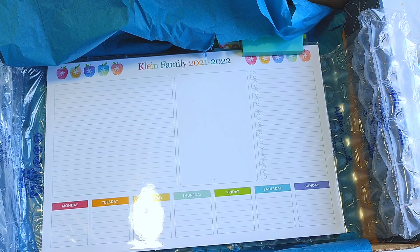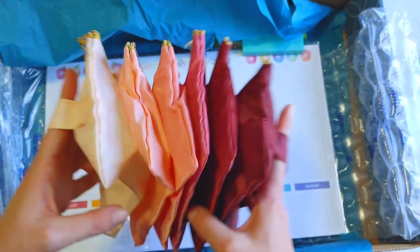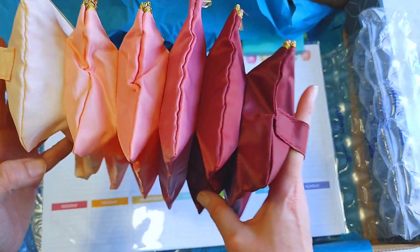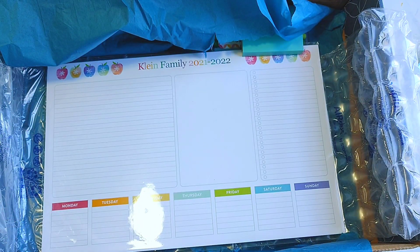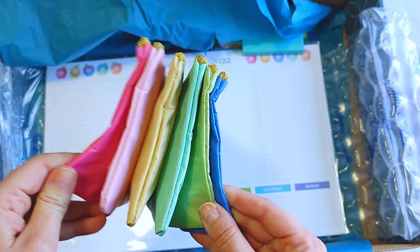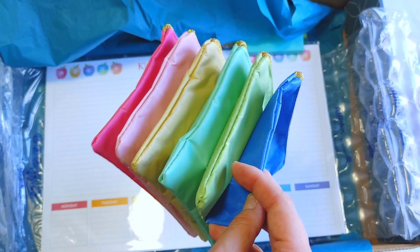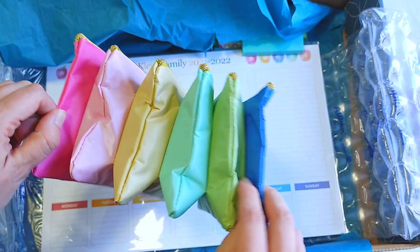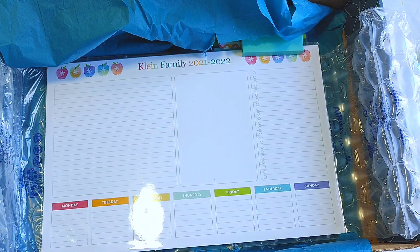They have a new color for the accordion pouches — this is the blush ombre. I love these. I use them for first aid kits, for traveling, for hair accessories, for pens — there are like a hundred ways to use them. I have the rainbow one here, and when you get the teacher planner bundle with the mid-century circles, that's the color you'll get. The accordion pouches are $14.